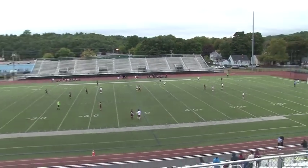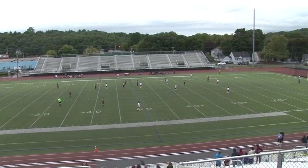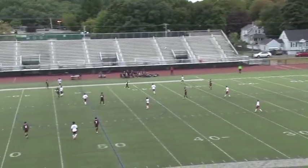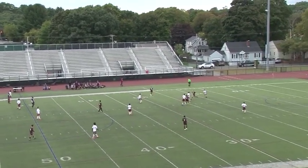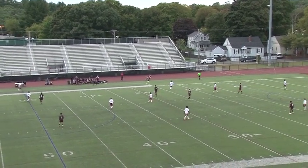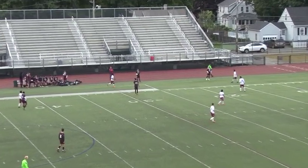We have a substitution here — number 17 Espinoza's out and let's see who's in. I believe that's number 7 for English — that's Yair Hernandez in for Espinoza. A Gloucester player mistimes his header. Lima tried to get a quick kick and it was stolen away. Let's see who has the ball — I believe it's English with the throw-in. 20 minutes to go.